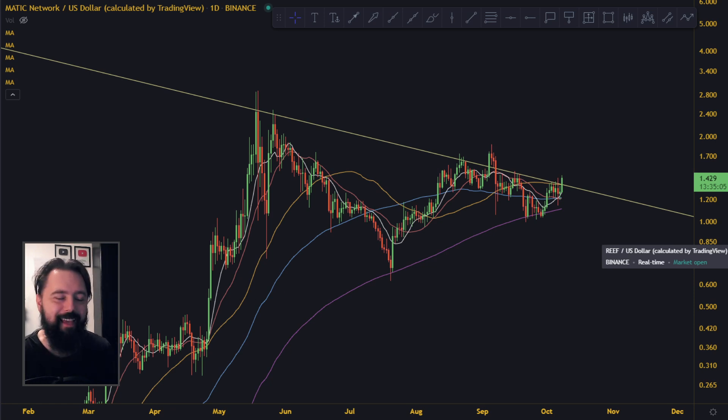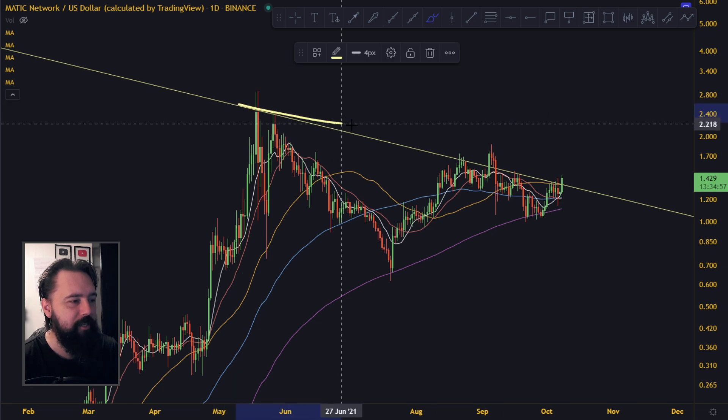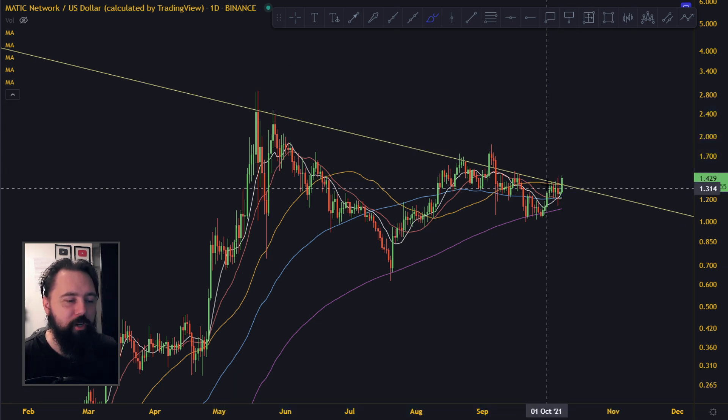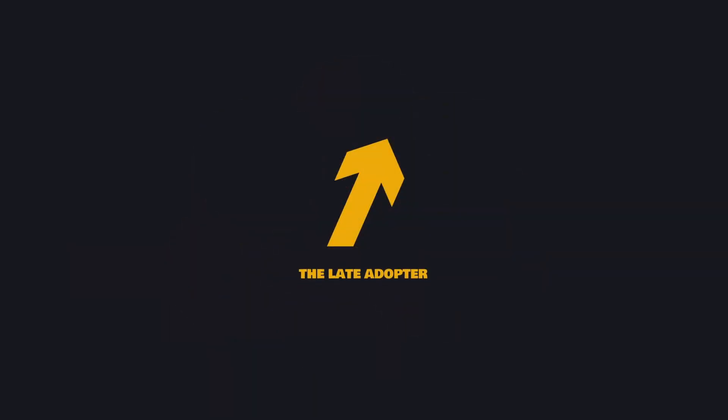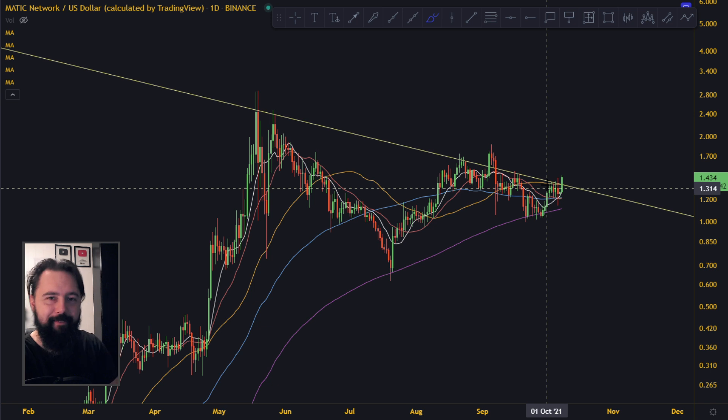I thought I was done for today with the videos, but we gotta make a MATIC video today because we gotta talk about the line. There is a very nice line going down here and it's being broken right now. We also gotta talk about what's happening with the late adopter.